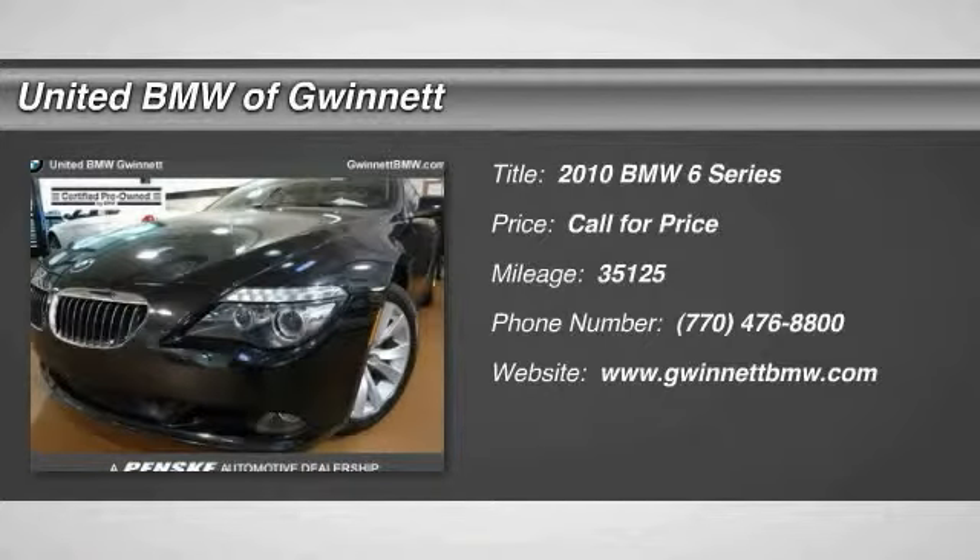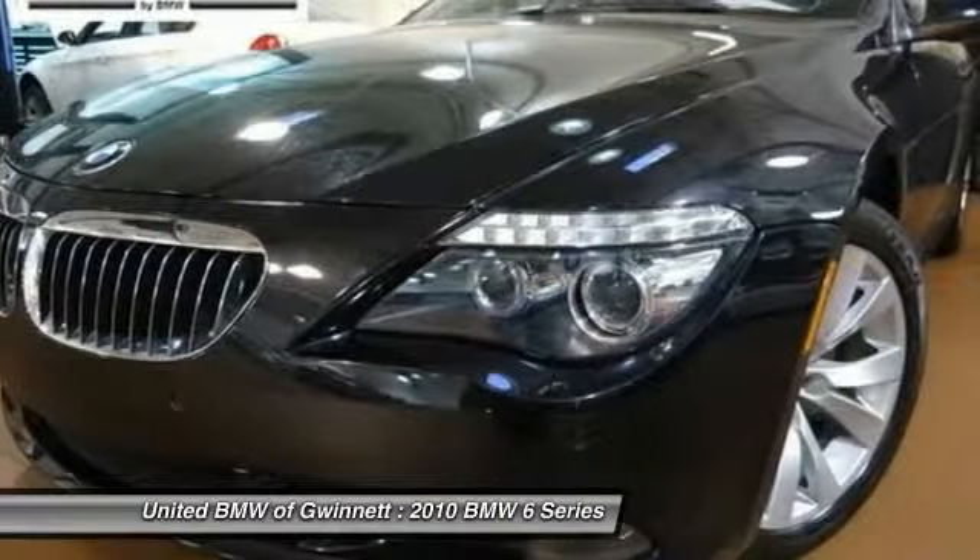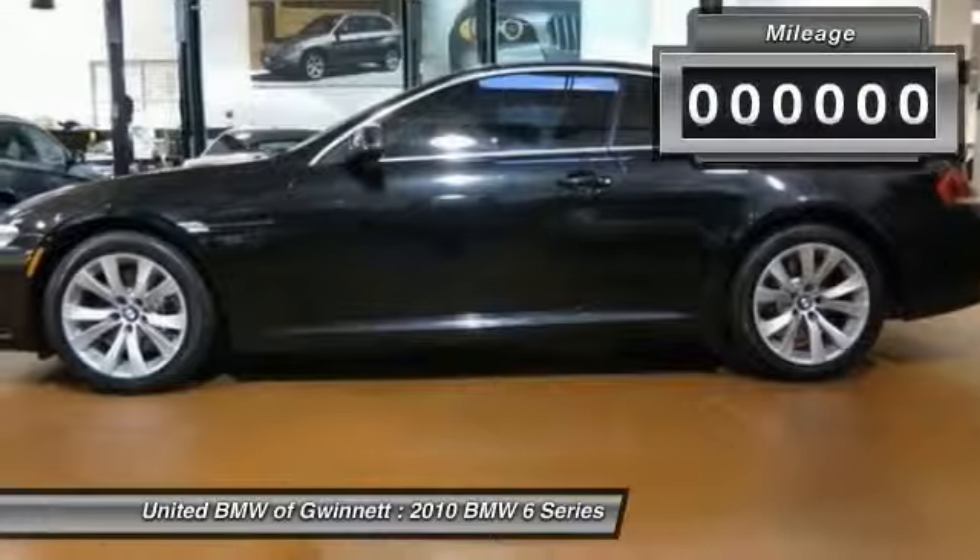The 2010 6 Series. The mission of the BMW 6 Series is to cover lots of road in a hurry while making you look and feel great.